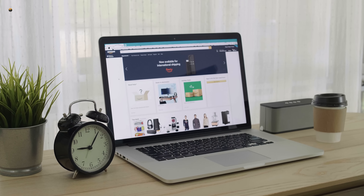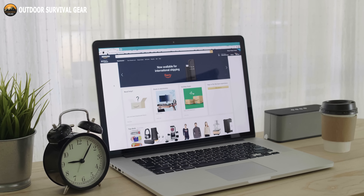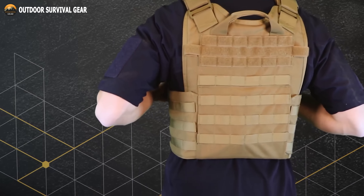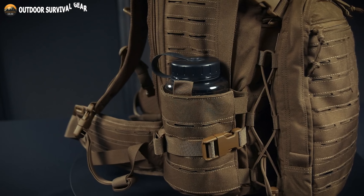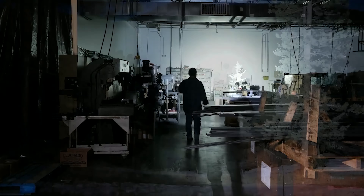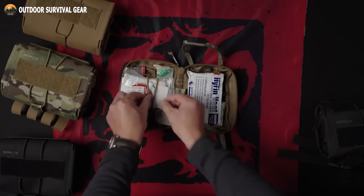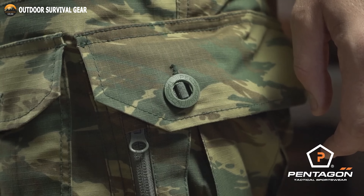Luckily, Amazon presents an extensive array of tactical gear and gadgets designed to ensure your safety, connectivity, and strategic advantage. In this video, we'll explore 10 must-have tactical military gear and gadgets available on Amazon, guaranteed to elevate your preparedness and overall experience.